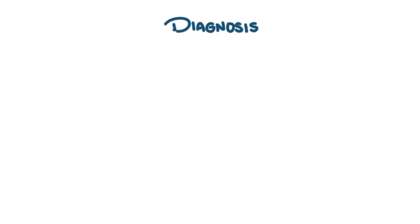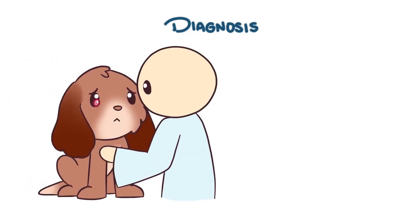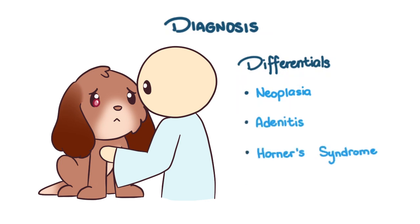Diagnosis is primarily based on physical examination of a red mass protruding from the medial canthus of the eye. However, it's important to keep differentials in mind, such as neoplasia, adenitis, Horner's syndrome, and others.